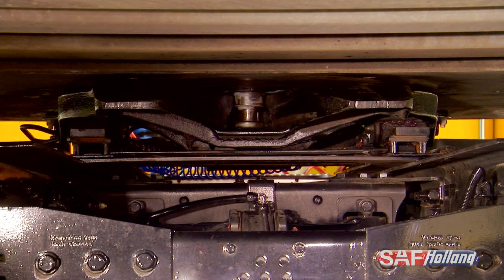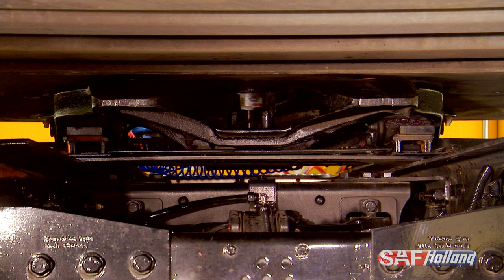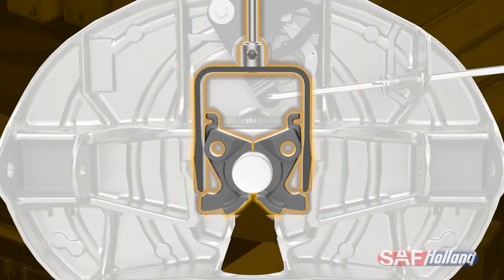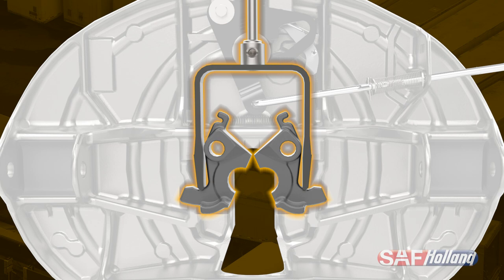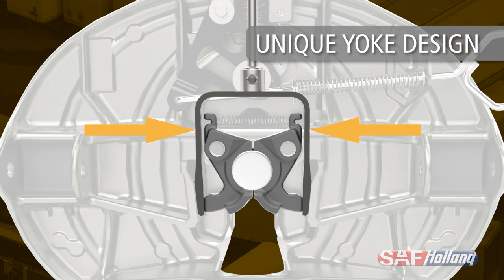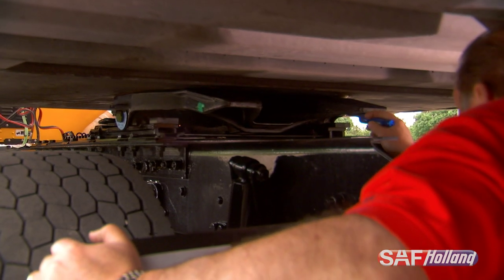When it comes to terminal yard operations, there is nothing more important than a reliable and secure coupling. Key to the long-term success of the Holland Terminal Tractor Fifth Wheel is the unique twin lock design. This trusted design provides drivers with the highest level of coupling confidence.